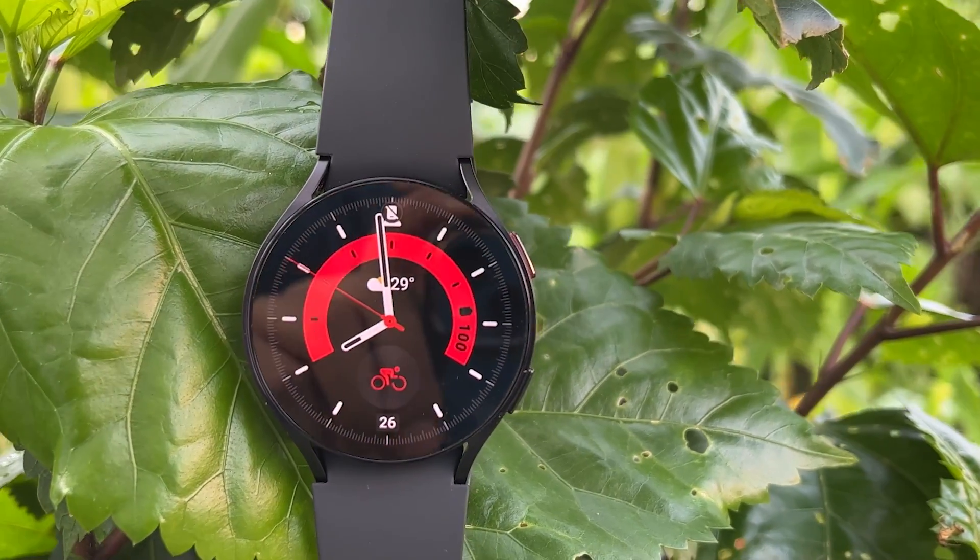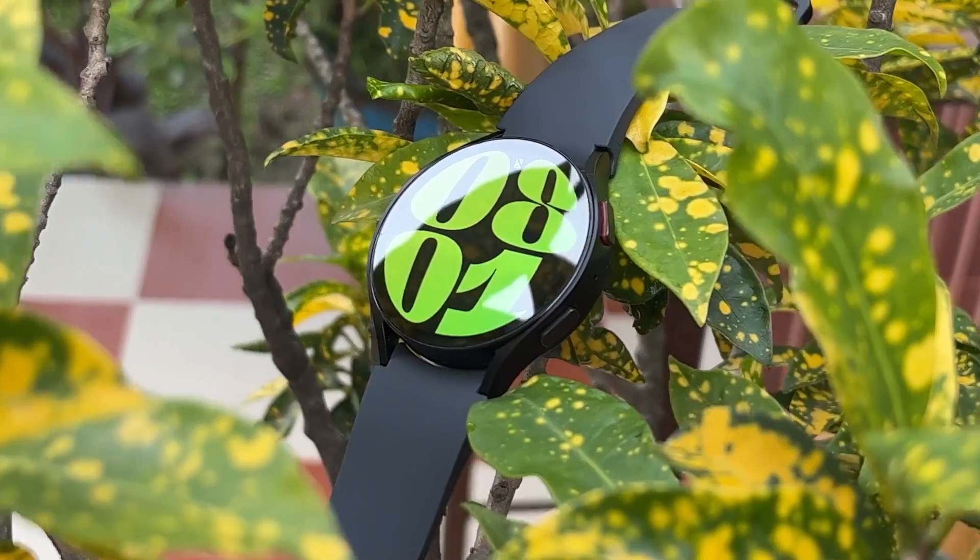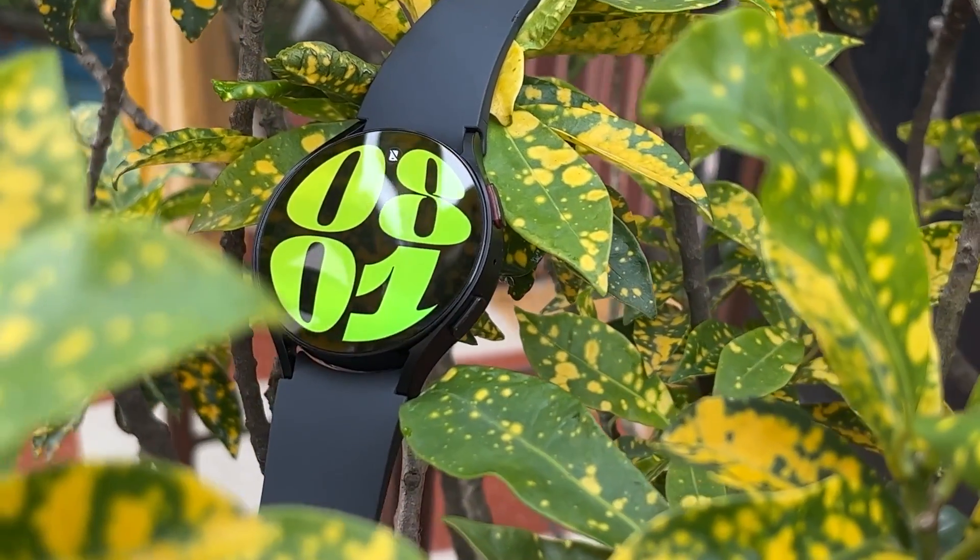Hello everyone, welcome back to Wearholic. Today, in this video, I will conduct a heart rate and GPS accuracy test of the Galaxy Watch 6.